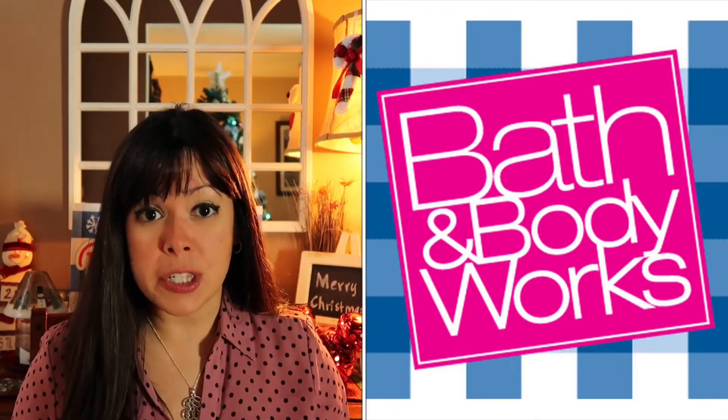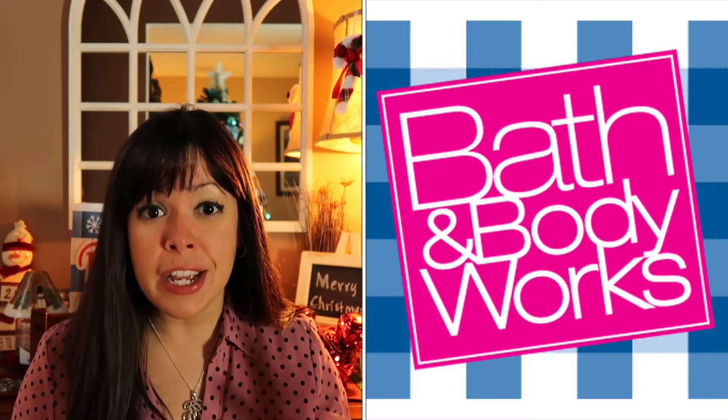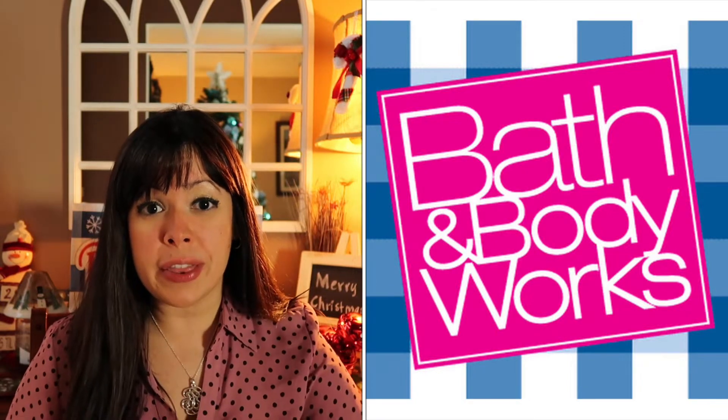Now from Bath and Body Works, I love tons of stuff — their hand soaps, shower gels, lotions, but I also love their candles. I used to get a lot of candles from Yankee Candle, but I've been slowly converting into more of a Bath and Body Works candle person. On our last trip to Bath and Body Works, we bought tons of candles. We picked up six candles and I'm going to show you five of them because the other one we gave away as a present. Let's start with this one.